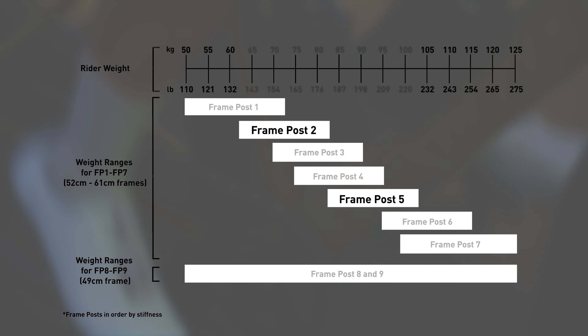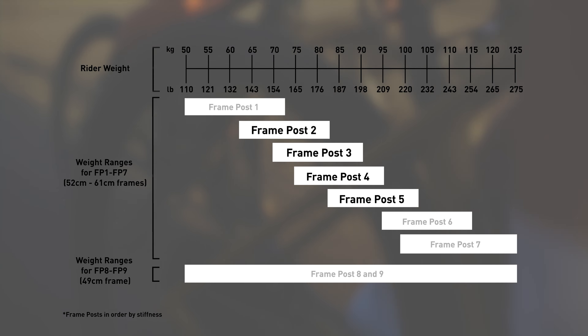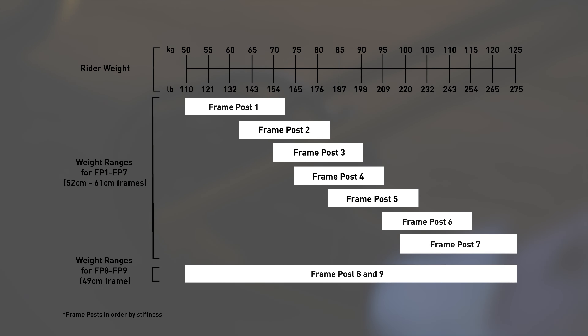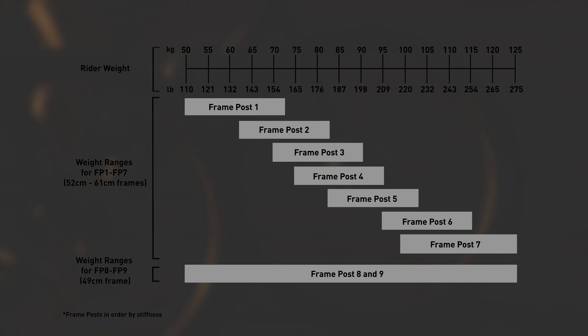If you want to precisely dial in your compliance and fall within the acceptable ranges, you'll be able to purchase frame posts 3 or 4 to cover the full range. The same principle applies to the other frame sizes.